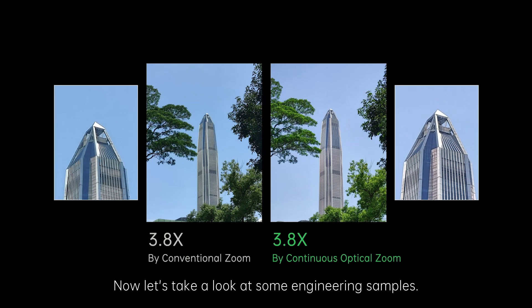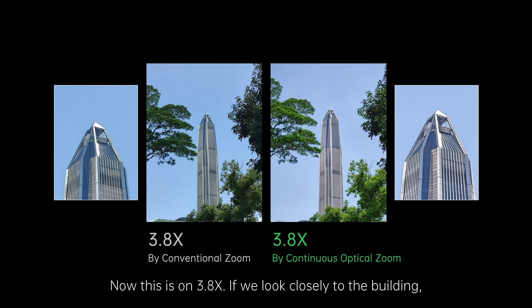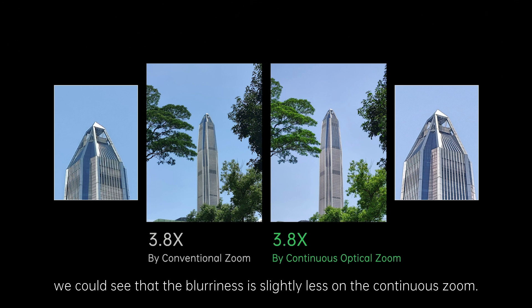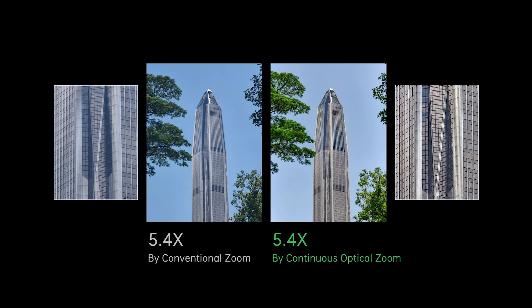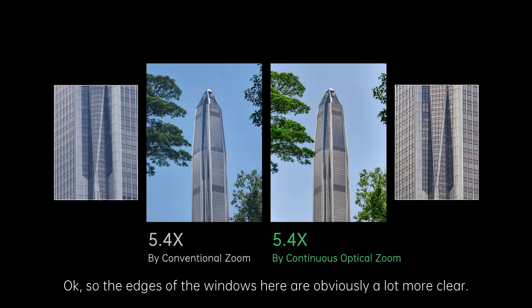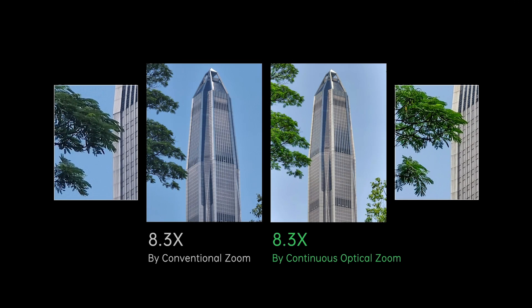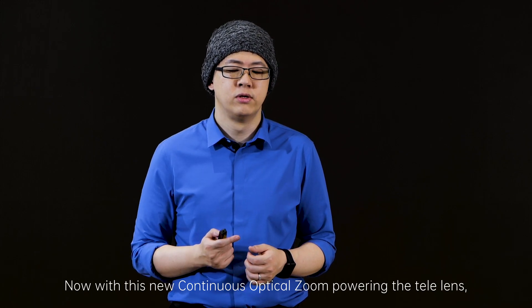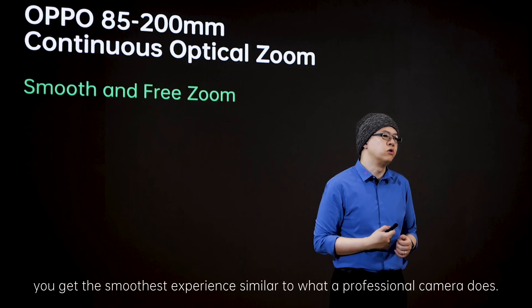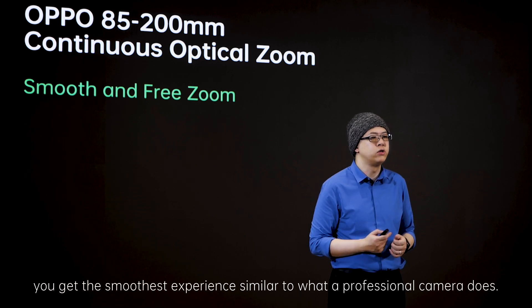Now let's take a look at some engineering examples. At 3.8x, if we look closely at the building, we can see the blur is slightly lesser on the continuous zoom. Then at 5.4x, the edges of the windows are obviously a lot more clear. Then at 8.3x, looking at the tree leaves, a lot more detail is preserved. With this new continuous optical zoom powering the tele lens, you get the smoothest experience — similar to what a professional camera does — and you can capture everything at any distance without image quality drop.